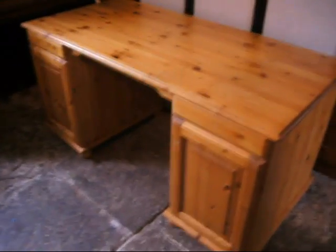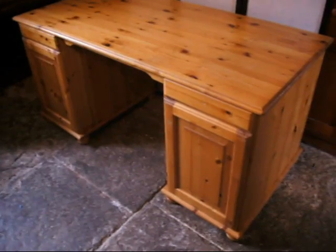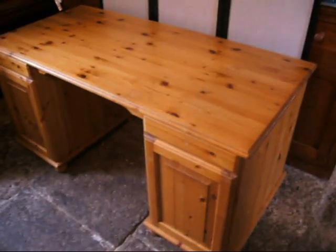Under the hammer next at Bygone Bargains. This is why we're called Bygone Bargains — this is a bargain. It's a great modern pine desk. Fantastic. Two drawers, two cupboards, good-sized storage space — a big pine desk.